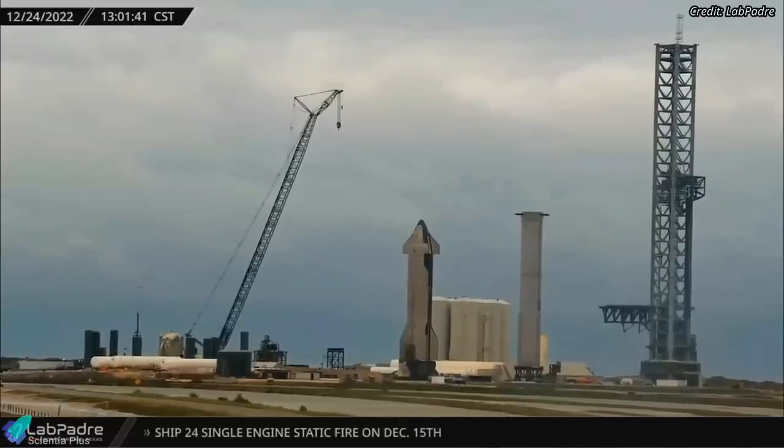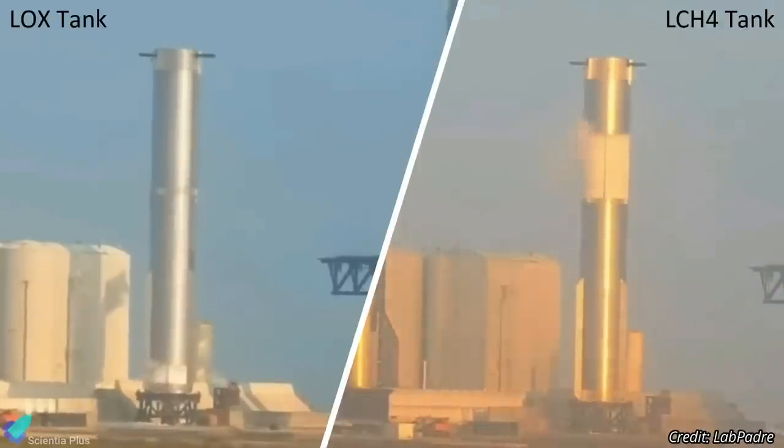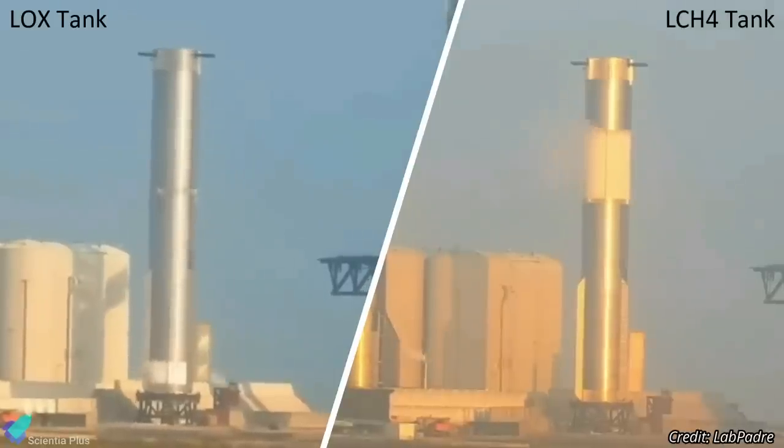Starbase was silent early last week, with minimal activities due to unfavorable weather and an Arctic outbreak that brought bone-chilling temperatures to Texas. Rocket testing and related activities resumed on Thursday, December 29, with a cryoproof test of Super Heavy Booster 9.